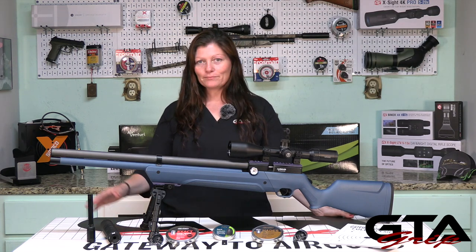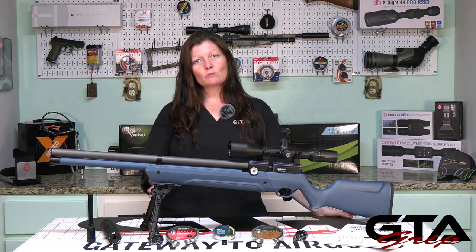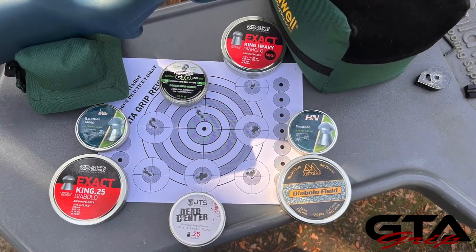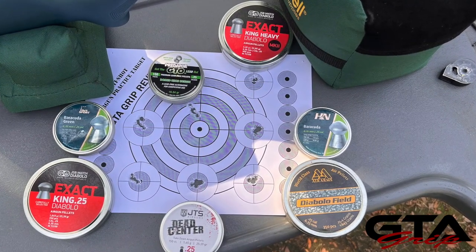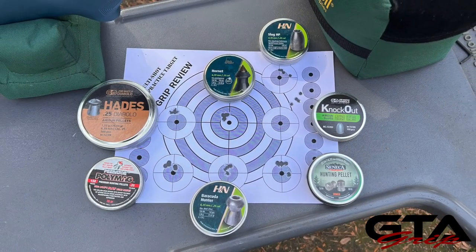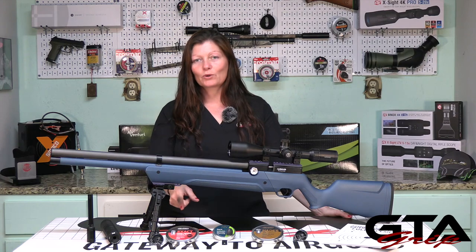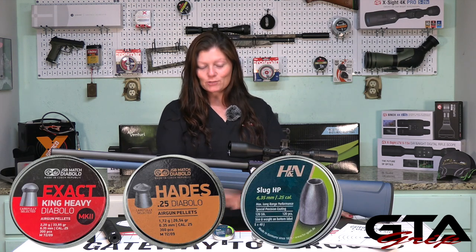First up, I did some pellet testing at 25 yards with a whole lot of pellets. I had dome pellets on the first shot card, hunting pellets and slugs on the second shot card, and I picked the favorite of each. The favorite dome pellets were the JSB Mark III 33.95 green. The favorite hunting pellets were the Hades — love the Hades. And the favorite slugs were the H&N Sport, 34 grain. Remember, the information's on the back of the can, not on the front. But those were the three favorites.